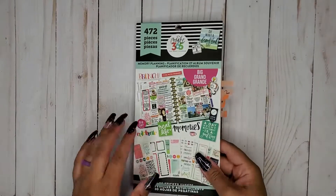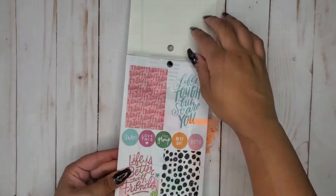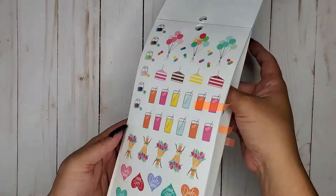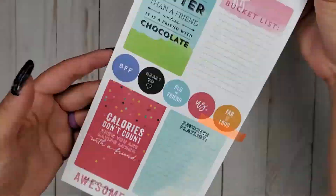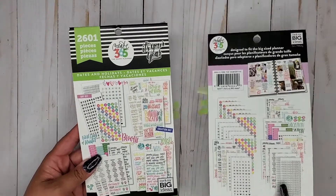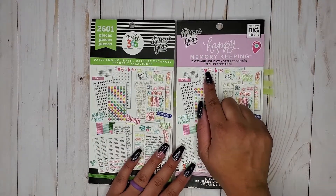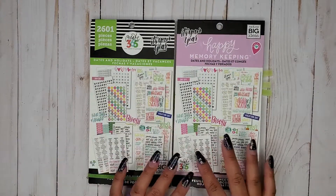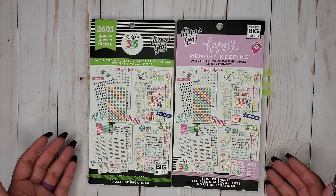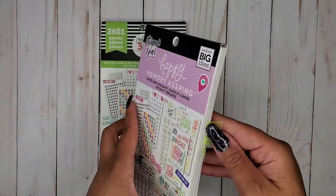Next I have Memory Planning — this is a big sticker book. Then I have Green Dates and Holidays as well as Pink Dates and Holidays. These are exactly the same sticker books — one was called Memory Keeping and the other wasn't, and they were sold at different stores. There are slight color differences, one's a little brighter, but they all have the same stickers. I'll just show you the pink one since they're exactly the same.